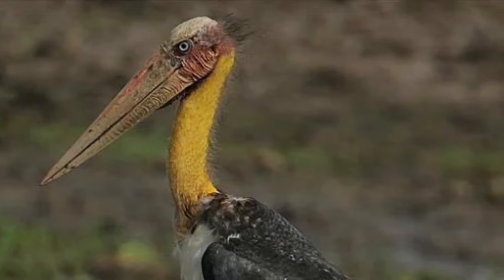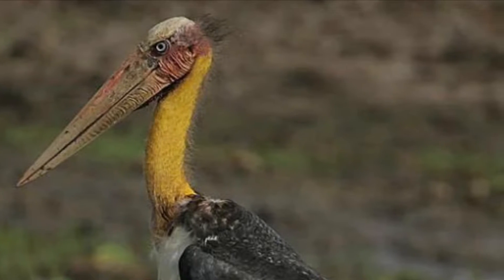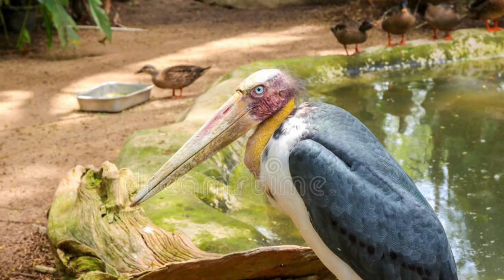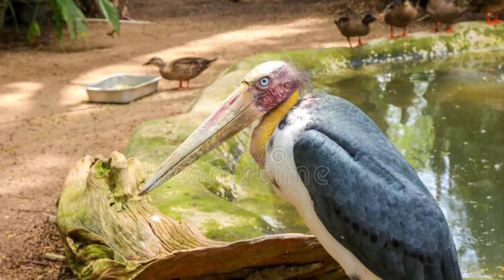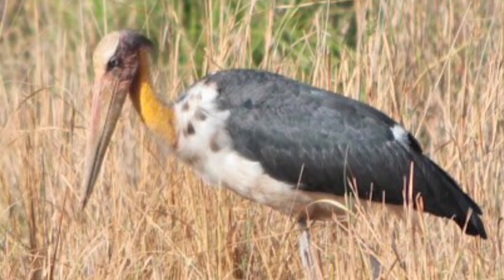The adult's face is red and the neck is yellow in color. The nearly bare head and neck have some scattered feathers which resemble hair. It has a large wedge-shaped yellow bill.